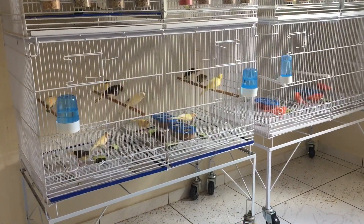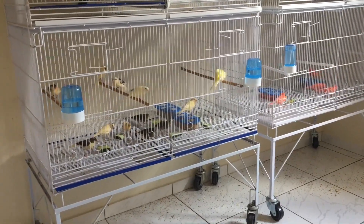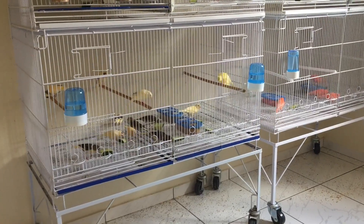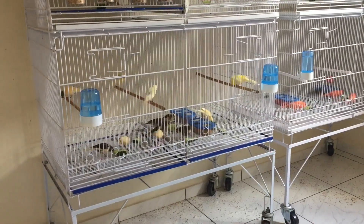Hoje eu forneci para os meus aqui em casa pepino. Tem alguns canários que já estão entrando na muda e o pepino auxilia muito nessa parte. É muito bom porque ele hidrata, ele contém bastante água, então é muito legal.